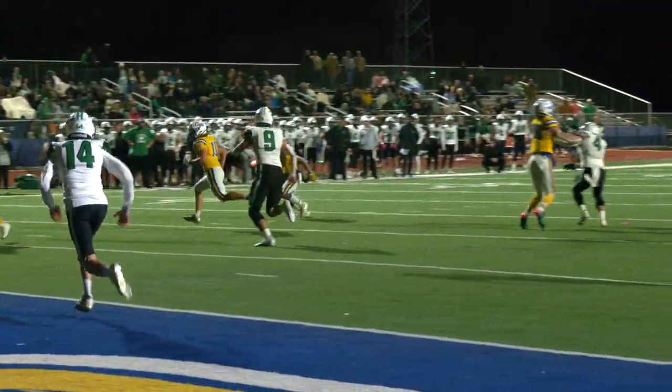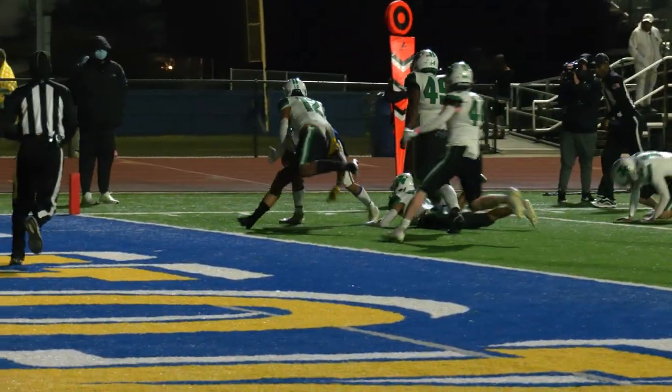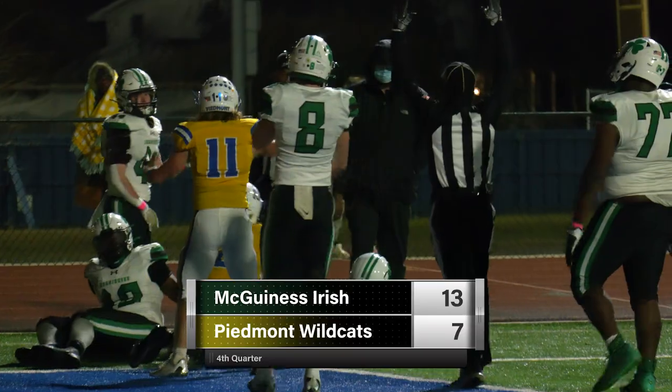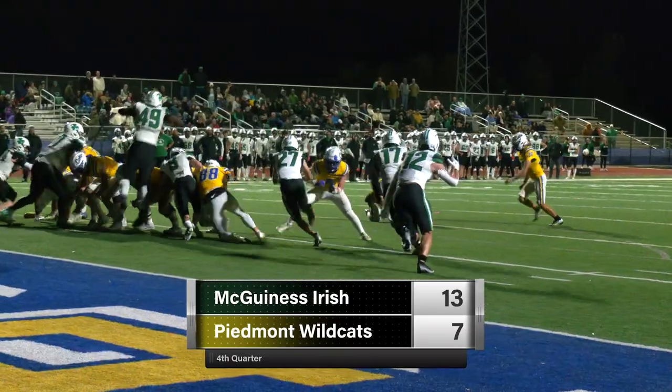Swing pass to Fugston, right side — has his blockers, tries to cut it outside, jump cut across the middle, jump cuts again, breaks the tackle — and he is... Touchdown, Wildcats! Jaden Fugston, a 10-yard touchdown pass.